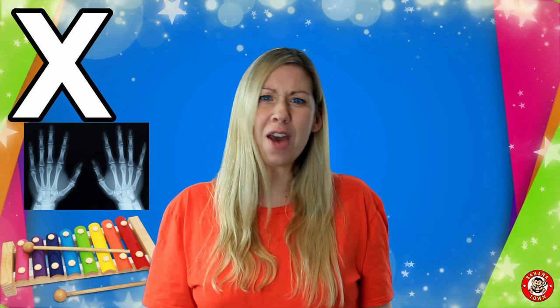X is for X-ray. An x-ray is what doctors use to see inside our bodies. If ever you broke a bone, you probably have seen it on an x-ray.